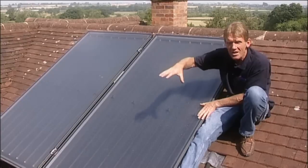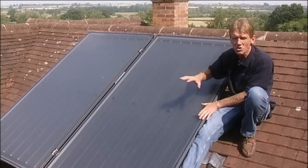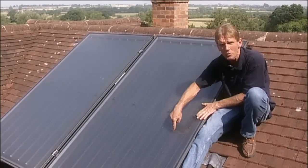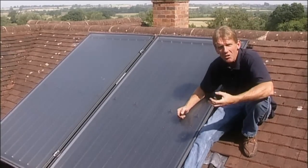When the sun's rays hit the panel, the heat from the rays is transferred into the water and glycol, which is an antifreeze solution, being pumped through the panels through the copper tubes. This water is taken down through a coil in the cylinder to heat the hot water.